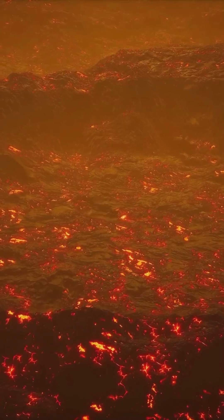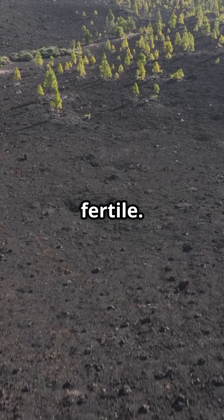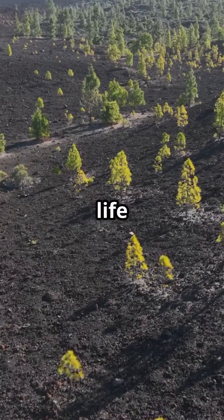But it's not just chaos. These eruptions also release nutrients into the soil, making the land super-fertile. So, while they're fiery and fierce, volcanoes also help life thrive.